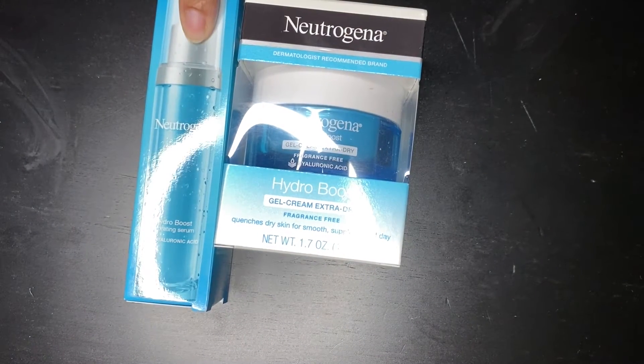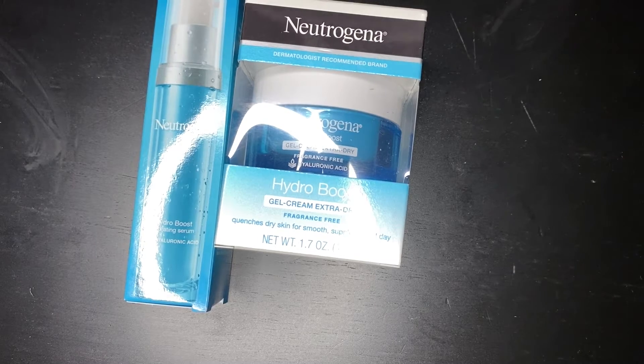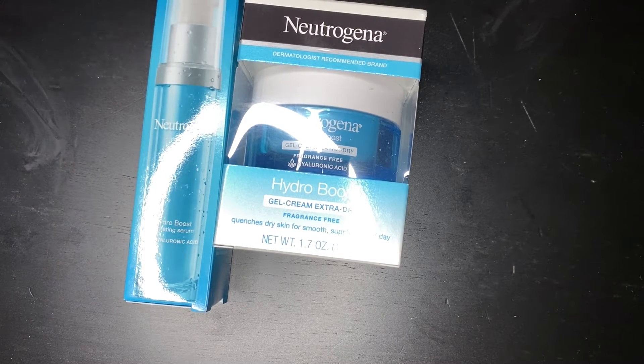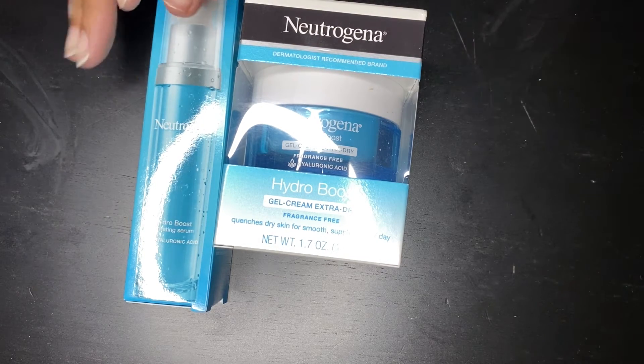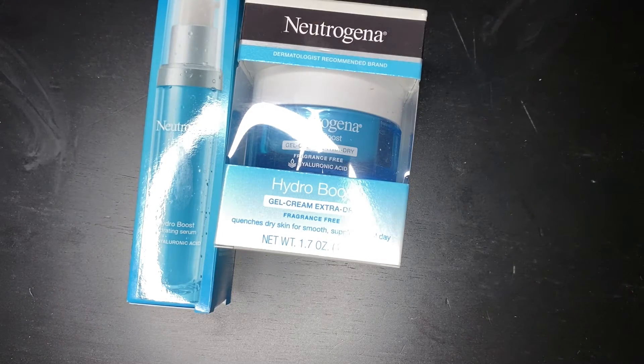I also have the Hydra Boost Hydrating Serum. My understanding is — and I'm not a health or skincare professional, so please keep in mind this is just what works for me, don't think you have to run and buy this — but my understanding is the serum is a little bit better, it's a stronger formula. I'm open to learning if that's not how it is.